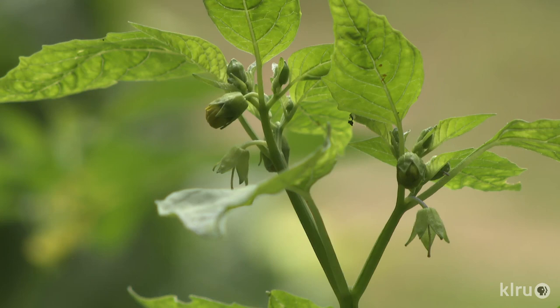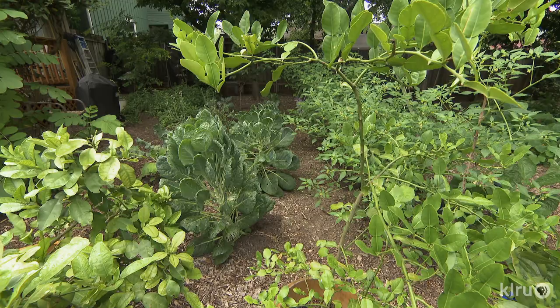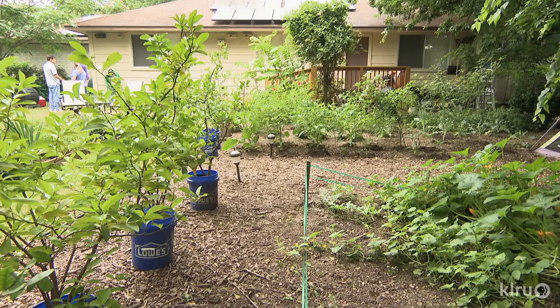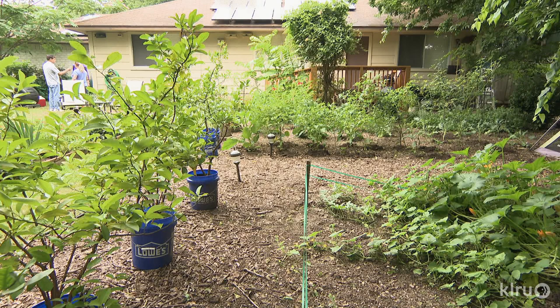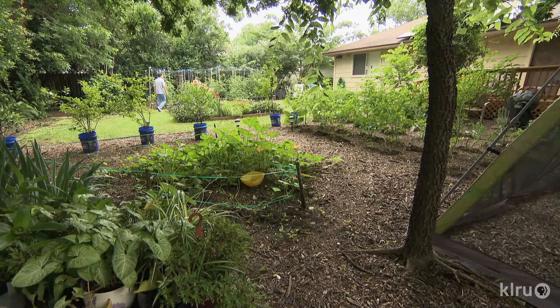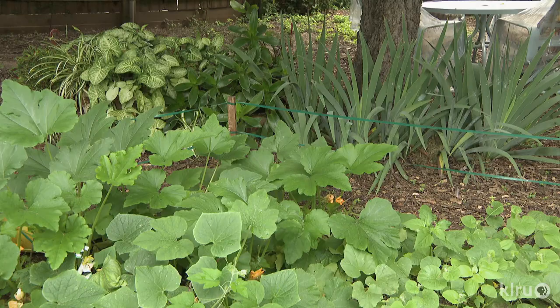For a year-long harvest, they jumpstart next season's crops as the current ones head out. They've been harvesting broccoli and have planted eggplant underneath it so when the broccoli is done they can remove it and the eggplant takes over. Different light levels in the area allow for experimenting. They've got a melon collection — cantaloupe, honeydew, watermelon — as well as the spectrum of squashes, pumpkin, yellow squash, zucchini, carrots, beets, and leeks.